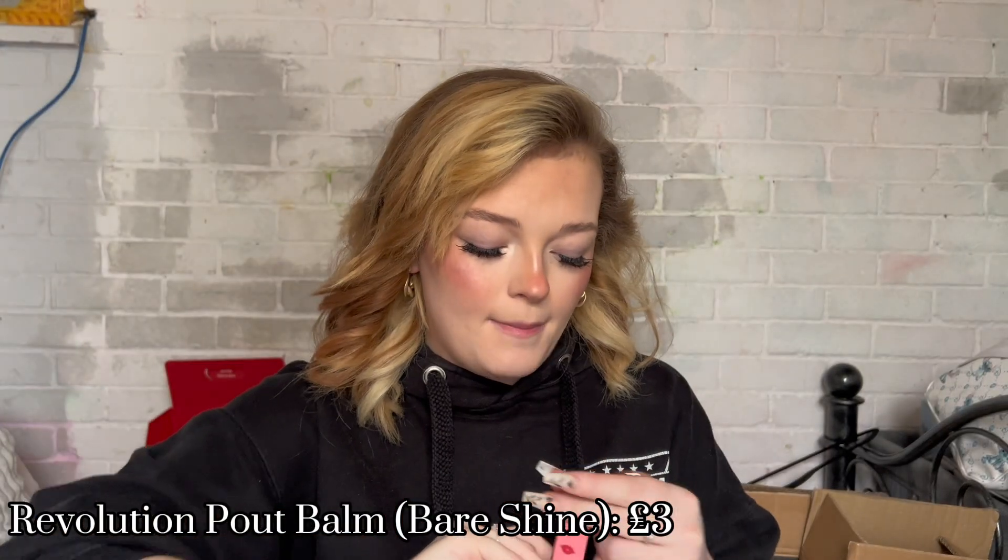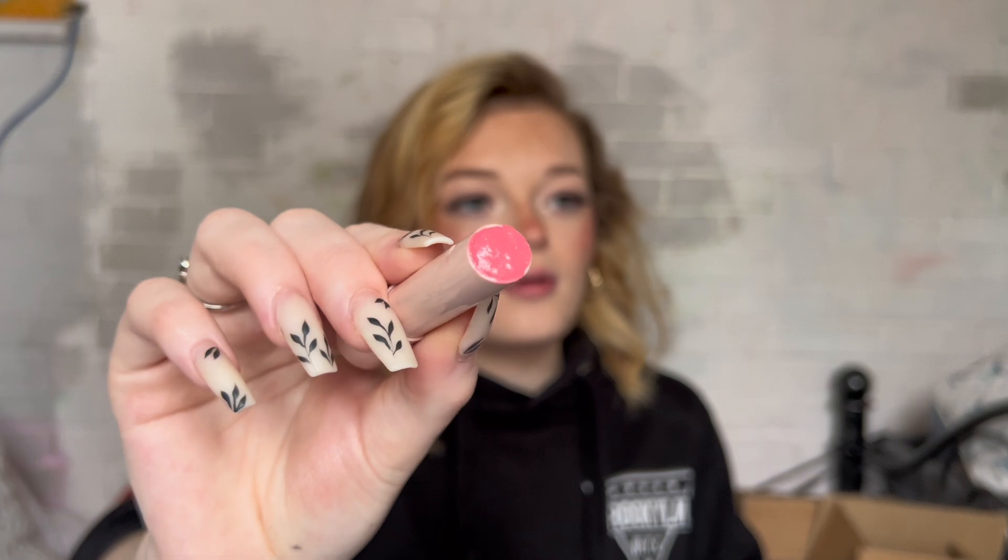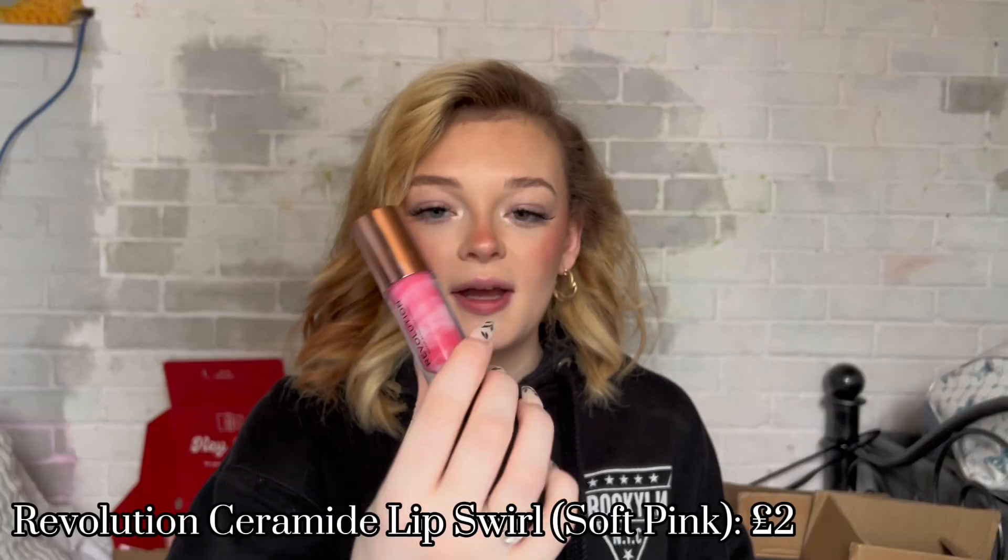For lips I tried the Pout Balm in Bear Shine — I thought it'd be more of a tinted lip balm but it's quite a bit more pigmented than expected and smells like peppermint, which I wasn't expecting. The one I'm wearing now is the Ceramide Lip Swell Gloss in Soft Pink — it doesn't have a smell but I really like it, a natural pink tint that feels really smooth. Revolution and Collection — I feel like they just never really miss, they know what they're doing.